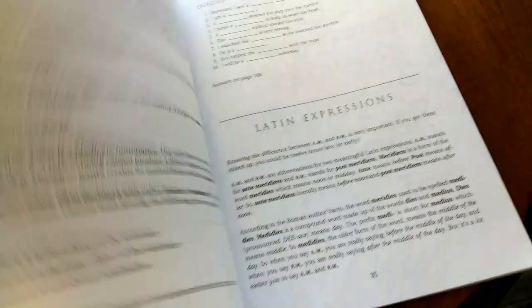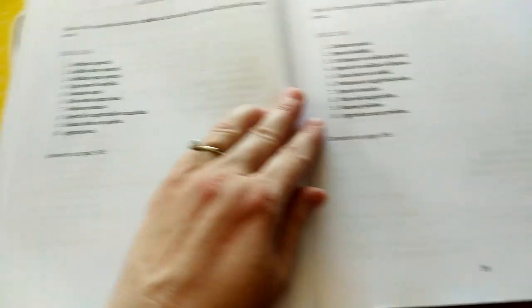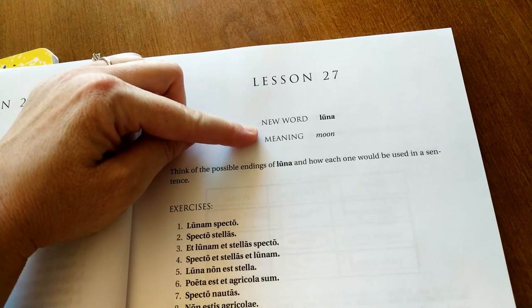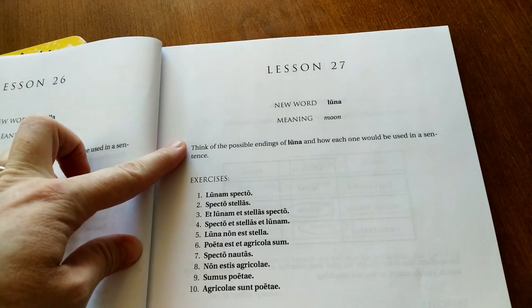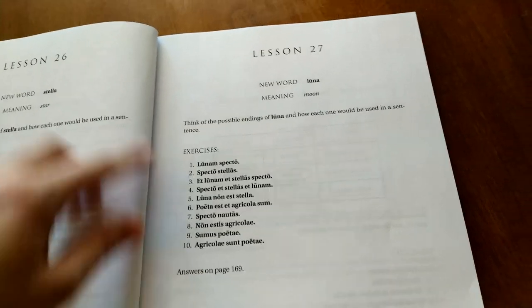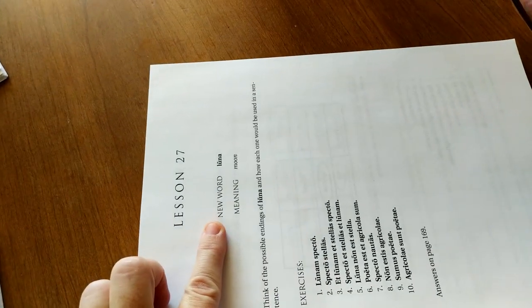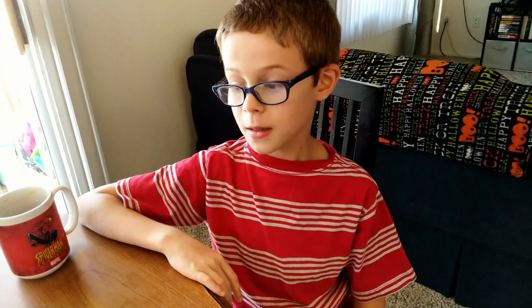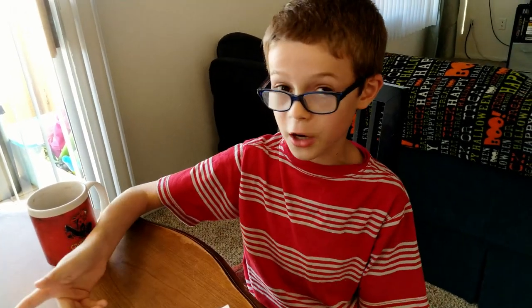We're on lesson 27 today. They would read the new word, which is 'luna,' meaning moon. I read the explanation section, and then we read the exercises together and they pronounce them. Larson really likes this word — luna means moon. Normally we would put the new word on a flashcard, but we ran out of cards so we need to pick up more three-by-five cards.